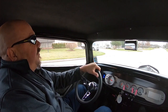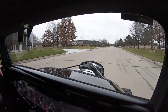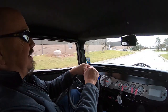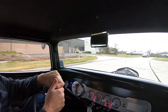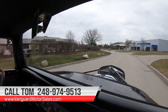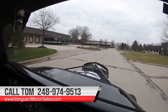Let's take her out for a street ride. Big horsepower, side pipes, flames — everything you need. We're running it without the hood to show off that power plant. You want to talk about sweet — this is one sweet street rod right here. At Vanguard Motor Sales we can ship this baby anywhere in the world. Just give us a call at 248-974-9513.